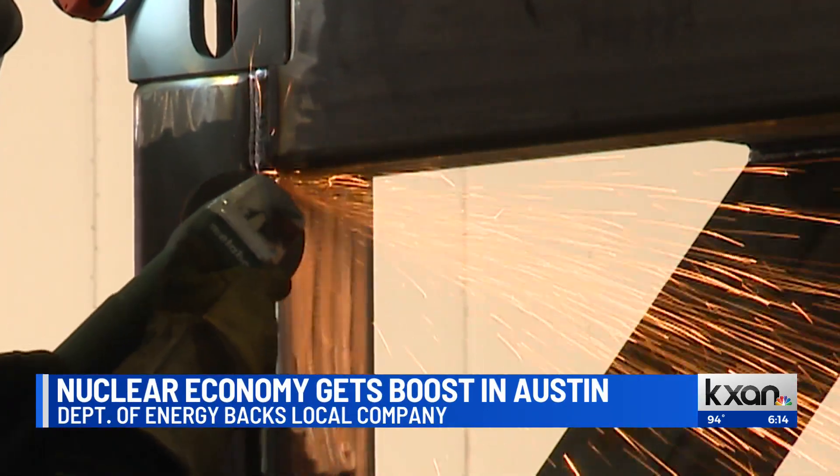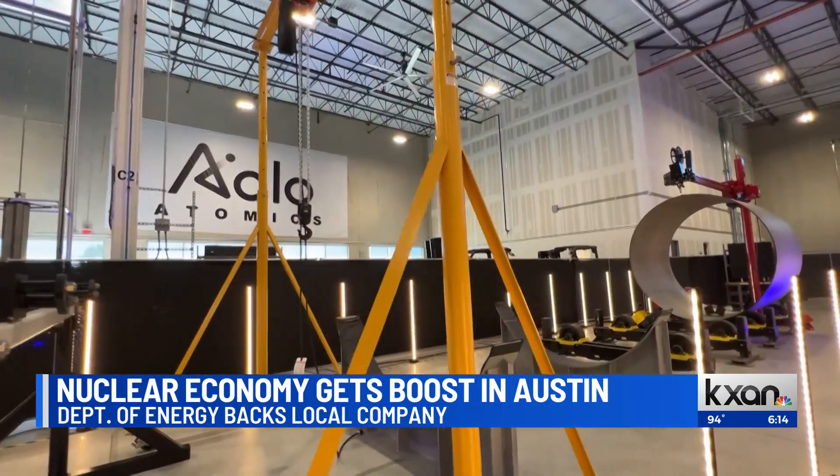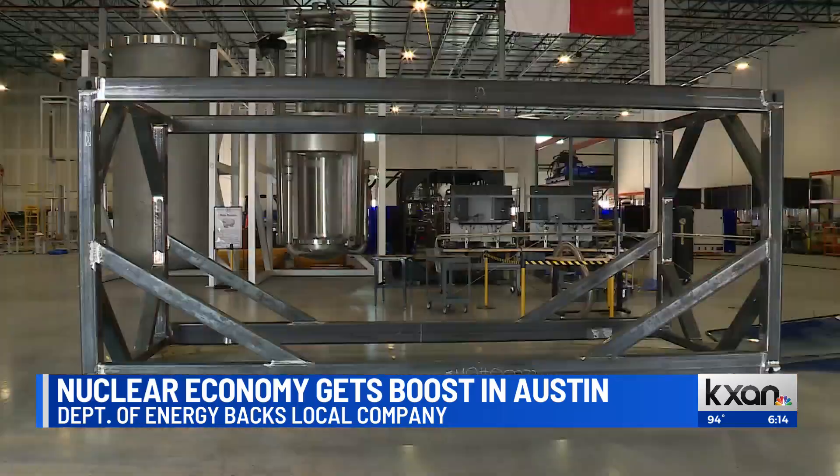On a factory floor in South Austin, Although Atomics is hard at work. Right now there's essentially a flat-out race to try to supply the energy that will power these data centers. Each module has a different interface so that you can kind of snap these together like Legos.